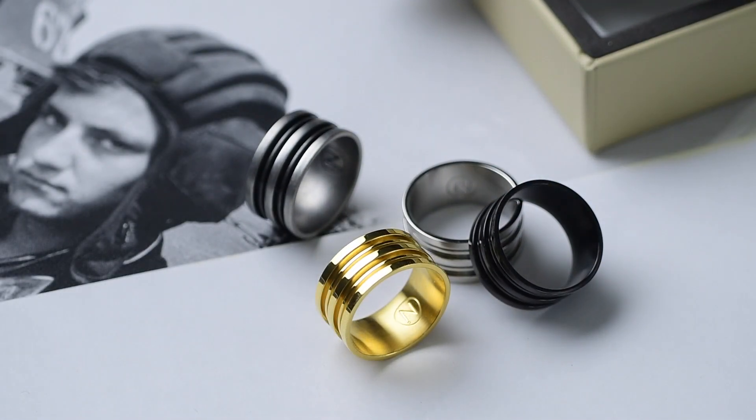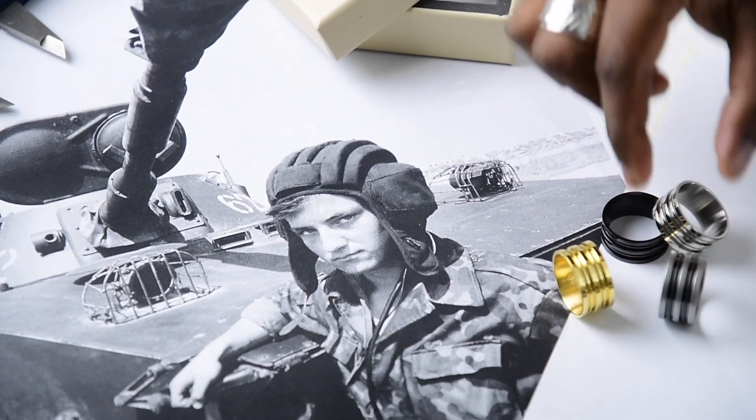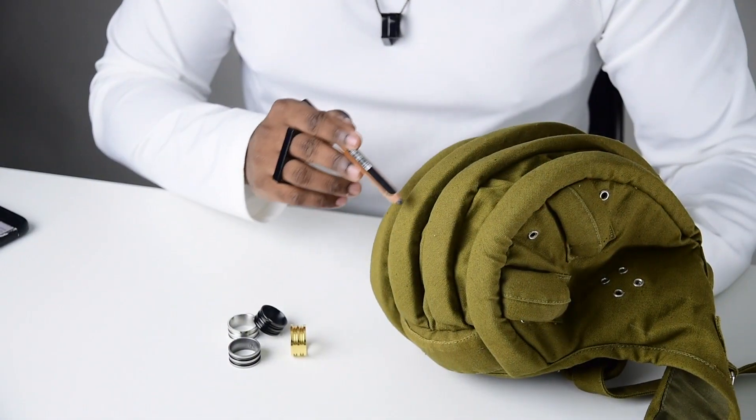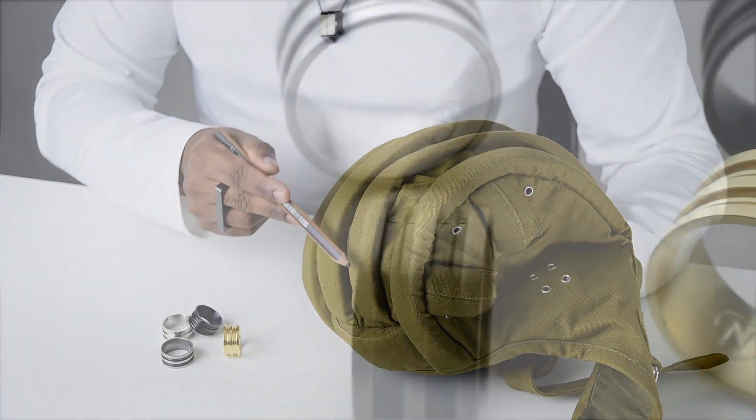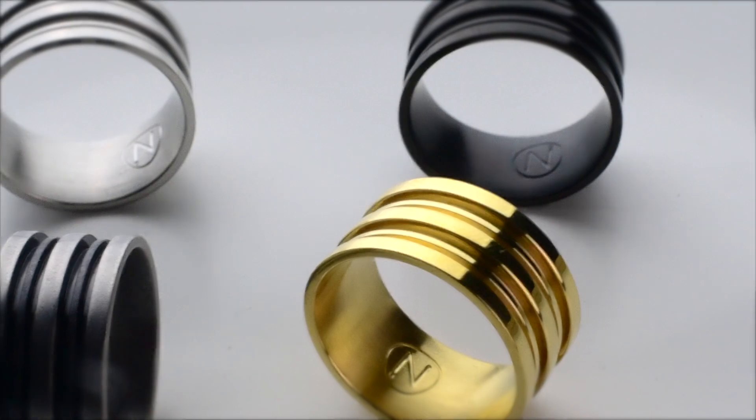The Sherman ring was inspired by the helmets worn by the crew of World War II battle tanks. The cushioned grooves on the helmet inspired the intricate grooves on the ring, which tend to bounce light off within the grooves, creating different shades of its own color.